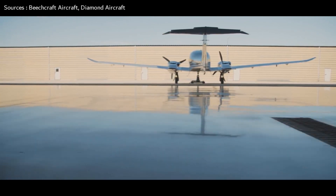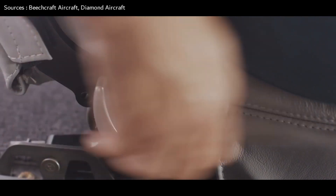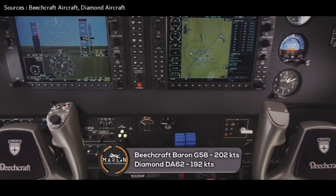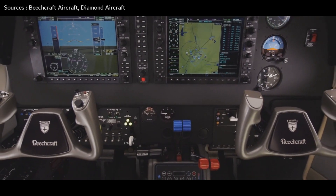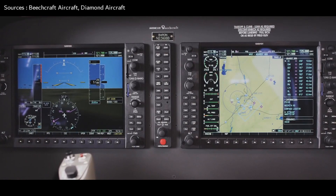Now let's check out the speed capability of these aircraft. When it comes to speed, the Diamond DA-62 falls short: it has a max speed of 192 knots, while the Beechcraft Baron G58 has a max cruise speed of 202 knots.